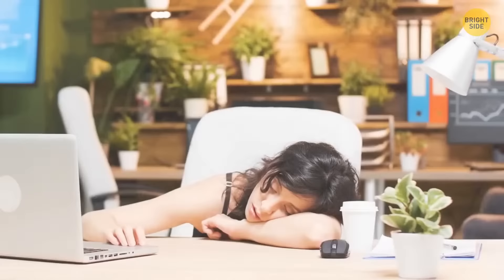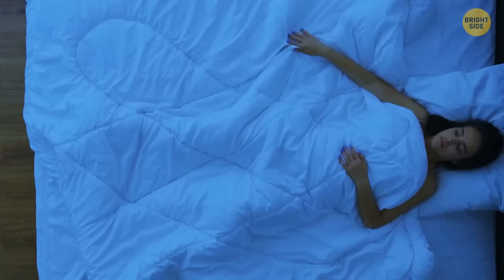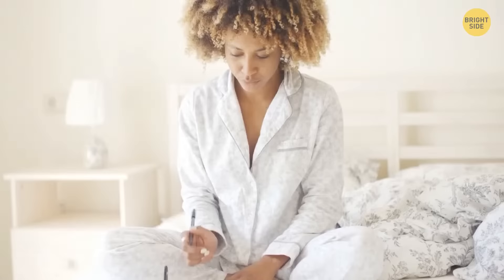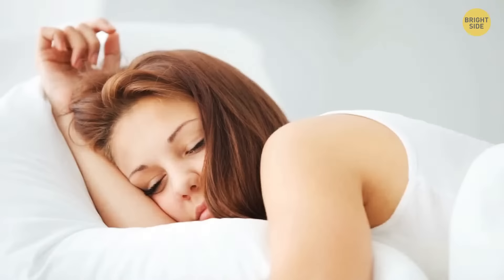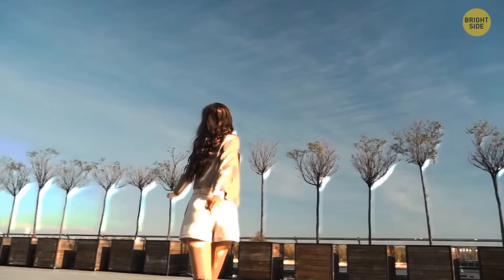Try not to nap more than 30 minutes during the day and do it well before the evening. Daytime naps can prevent you from falling asleep quickly at night — use this little siesta correctly, and it will help you stay alert throughout the day. But if you get too carried away with sleeping after lunch, it will cause problems with sleeping at night. Five minutes before bedtime, start writing down your thoughts in a diary. It'll help you get rid of a thousand unnecessary thoughts — write all the positive events you had during the day and how you feel now. This method gets rid of disturbing thoughts and calms your mind.